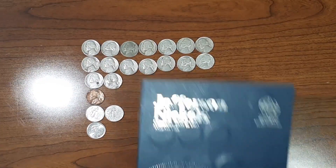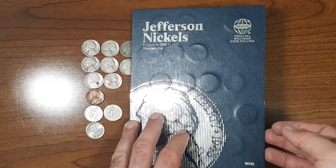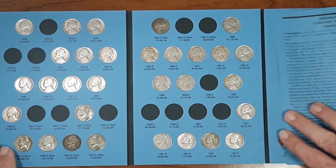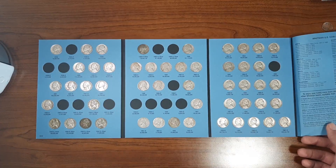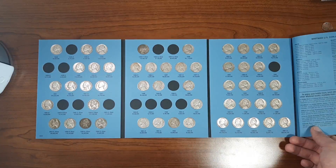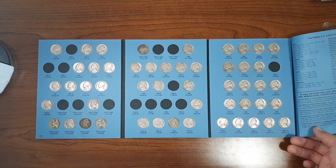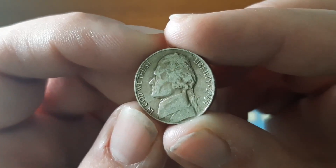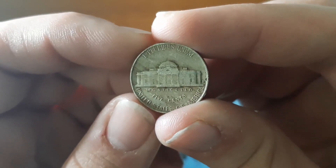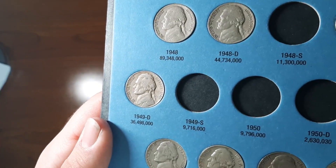Now let's put these nickels in the books. This is the number one book from the official Whitman coin folder. Here's what it looks like right now. These dates are going to get increasingly harder to find — I've pretty much found all the easier nickels, but I'm going to keep trying and hopefully get them all. It might take a lot of boxes. The one addition I know I have for sure is this 1949 Denver — let's fill it in. And that's addition number one.